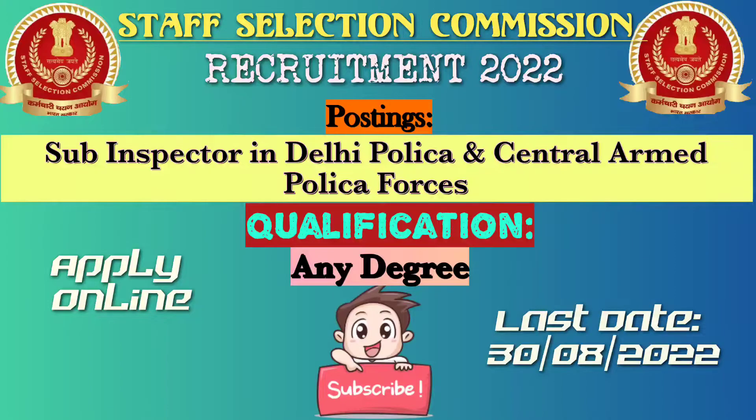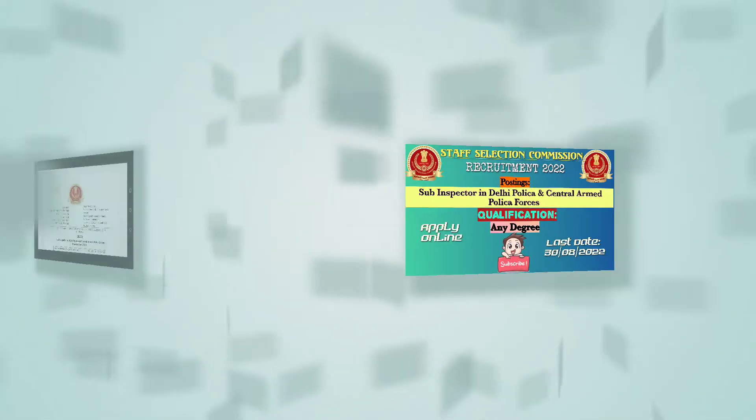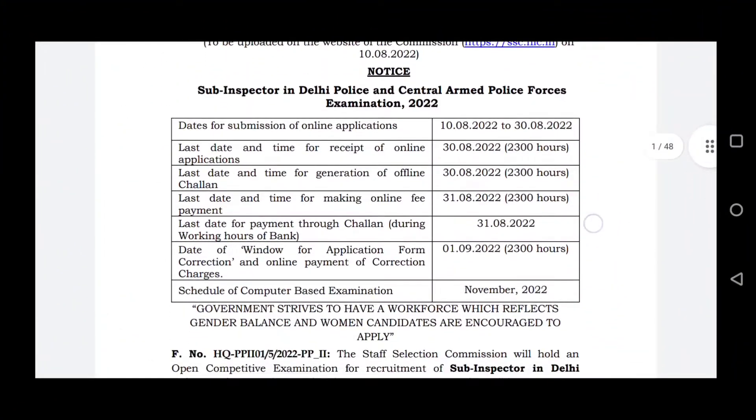The application fee last year was different; this year you can apply for this notification. You can apply for online fees or offline payment via bank. The exam is in November 2022.